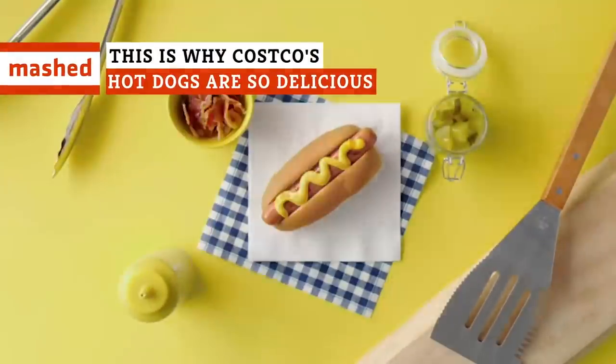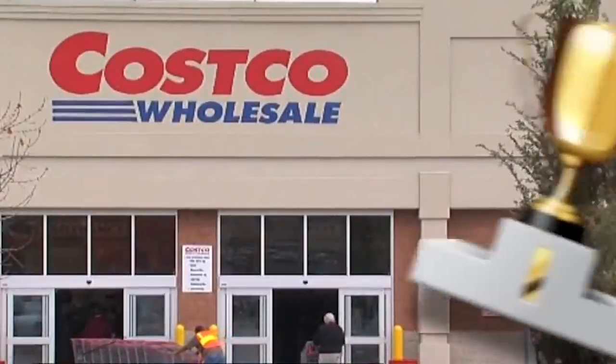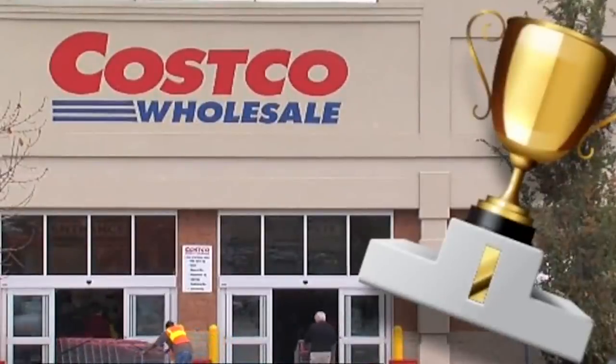The $1.50 hot dog and soda combo at the Costco food court represents one of the best fast food values in history. This quarter-pound all-beef behemoth isn't just a great value — it's downright delicious. Here are the reasons why the hot dogs at Costco are so, so good.